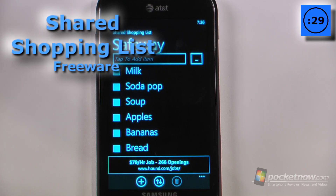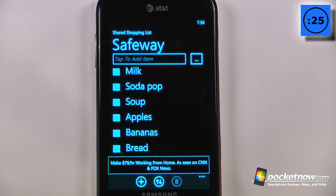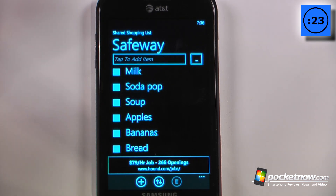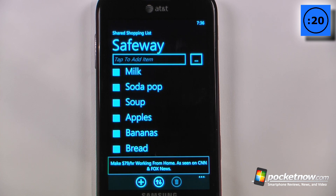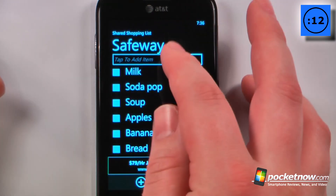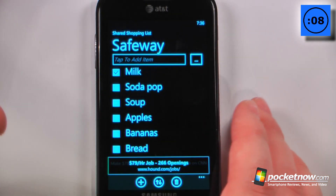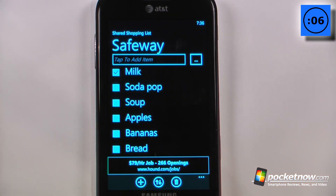Shared Shopping List allows you to consolidate all of your shopping into one application so that your friends and family don't buy the same exact thing — so you don't end up with like four gallons of milk in the fridge. You can add your store, add an item, and once you've purchased it, check it off. The cool thing is it syncs with other users on your account so they know exactly what to purchase and what has been purchased.